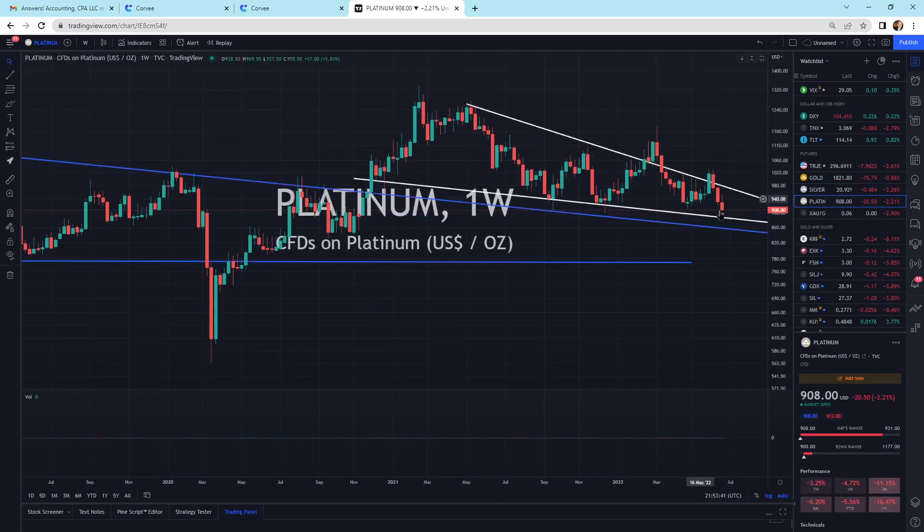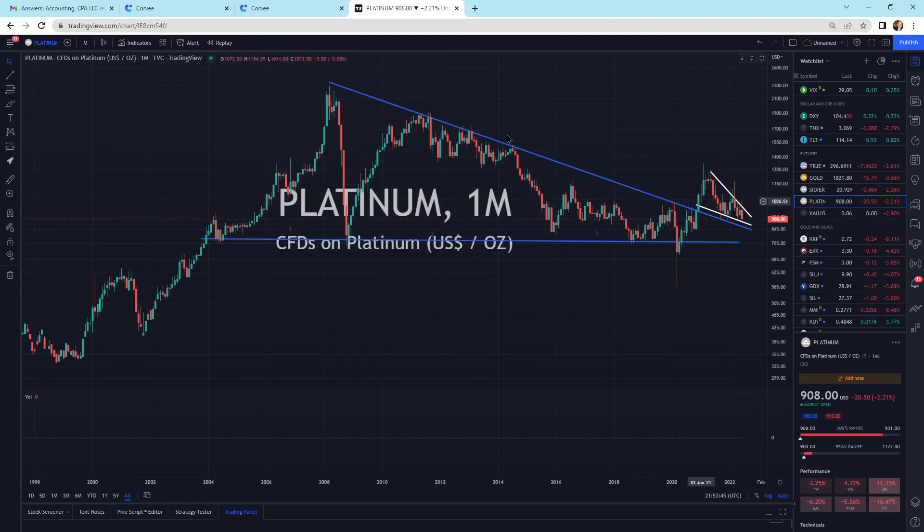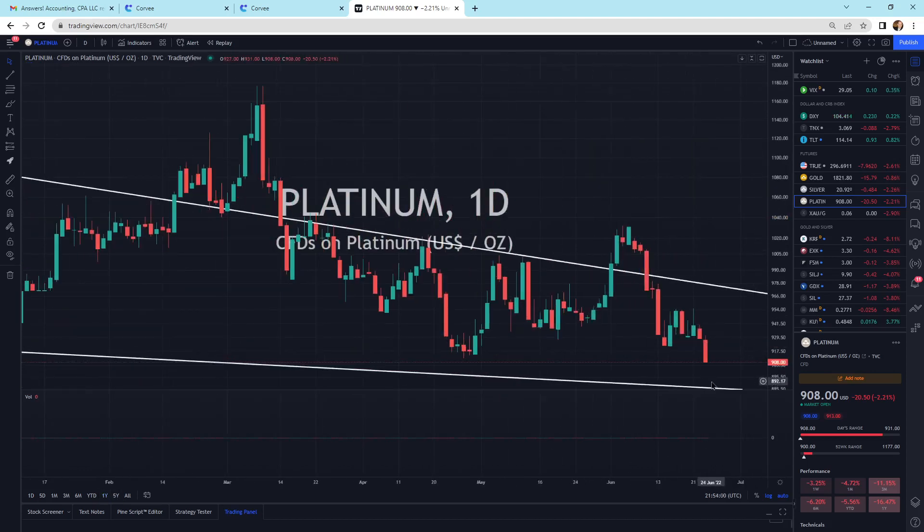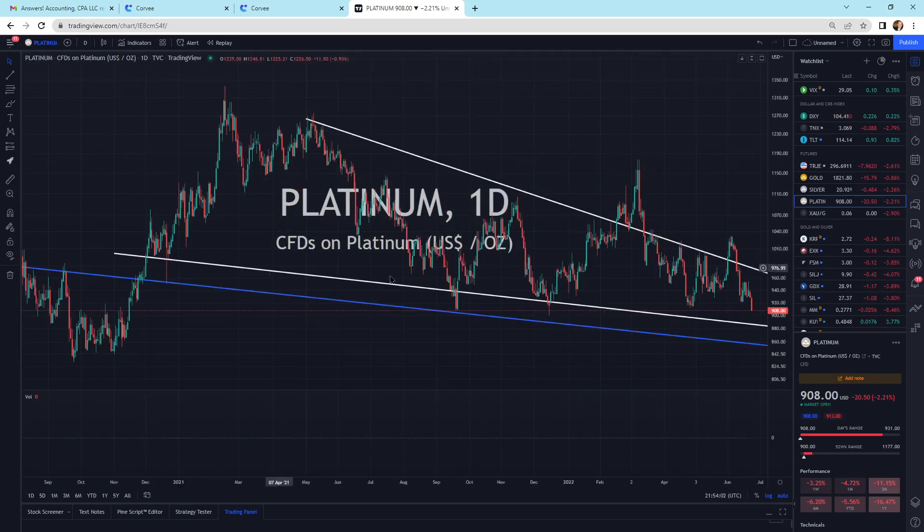Platinum is still in the pattern — we sold off today about 20 bucks. We've got a pattern on top of a pattern, and we're sitting inside this falling wedge, which is usually a bullish signal. We've got a little bit of selling pressure pulling back here in the short term. The next line of support is coming across at $885.